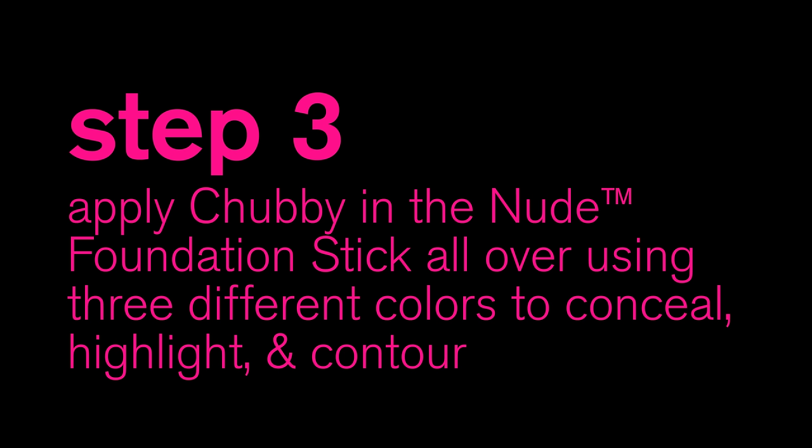That literally makes me feel so much better. I'm going to be using the lightest color underneath my eyes and on the high points of my face as a light concealer. Middle Tone, which is the same color as my face, and I'm applying that to any problem areas. And then I'm taking the darkest chubby stick and I'm using that as a nice contour.